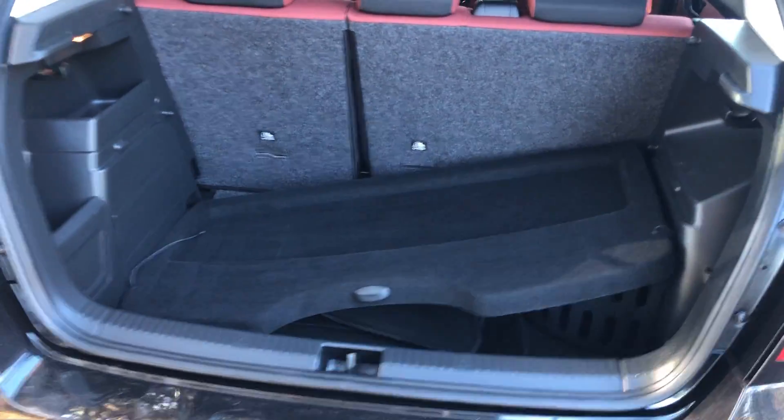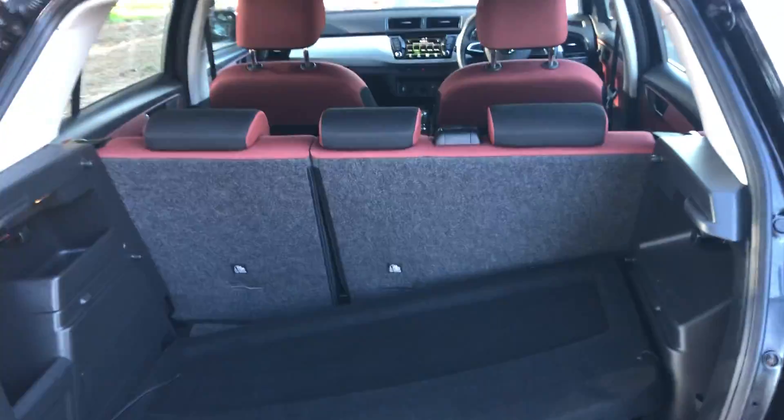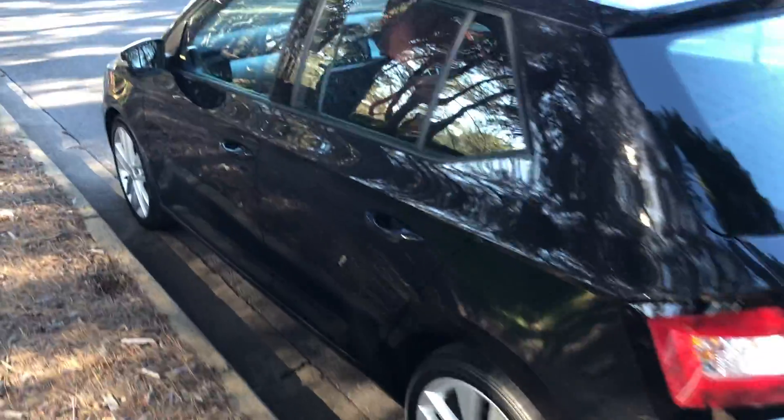Loads of room, seats fold down. This car comes with service history as well.